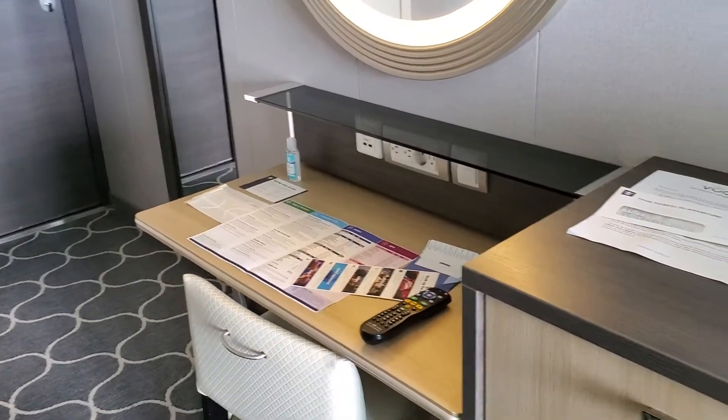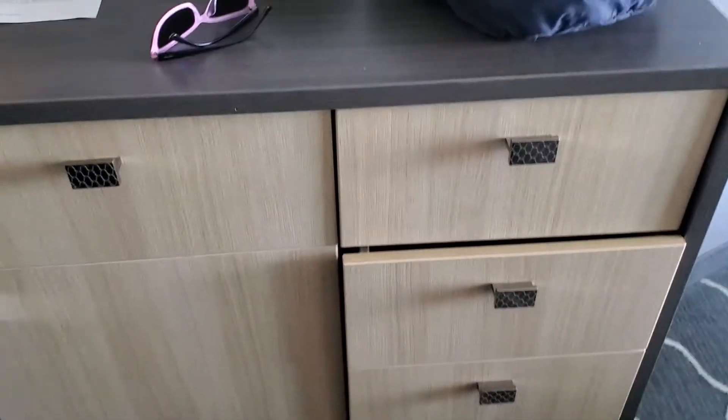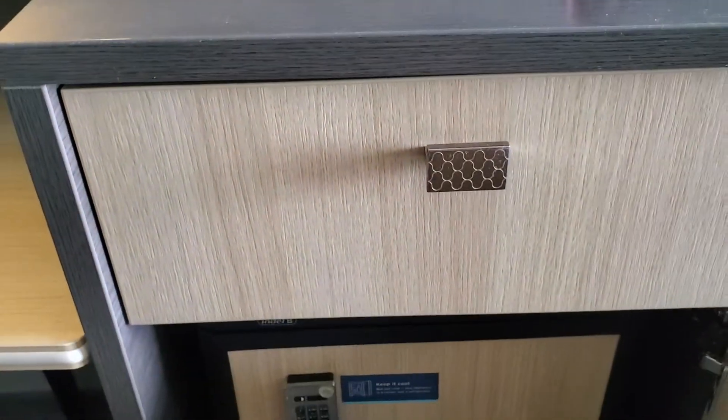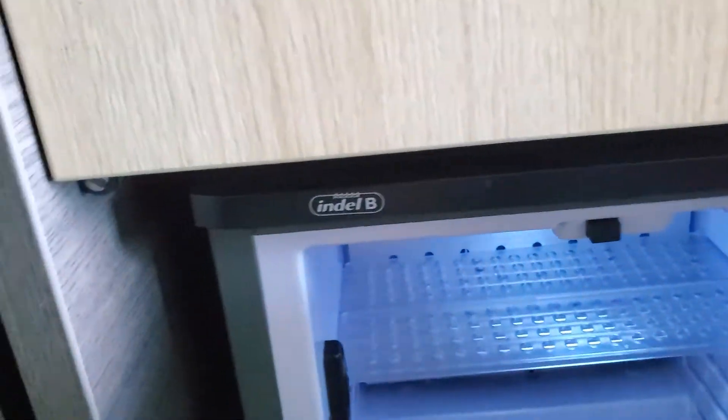Nice little desk area. And this little cabinet has a refrigerator. There's the refrigerator down there and it's really not locked. Let's see what's in it — nothing in it.